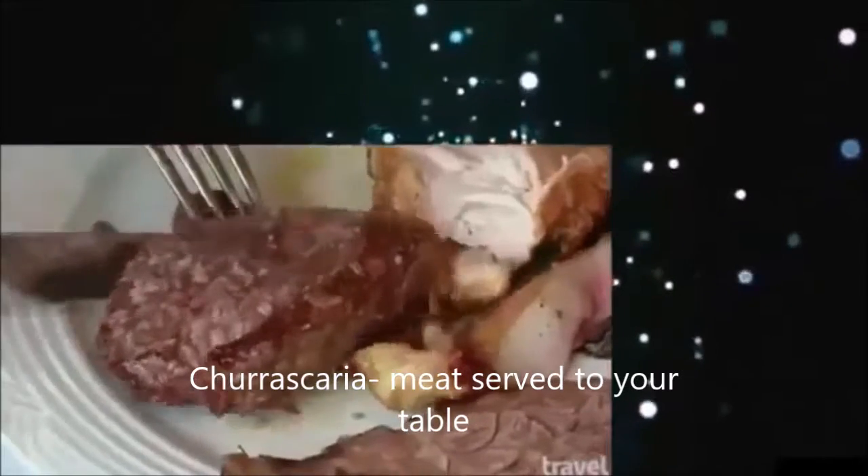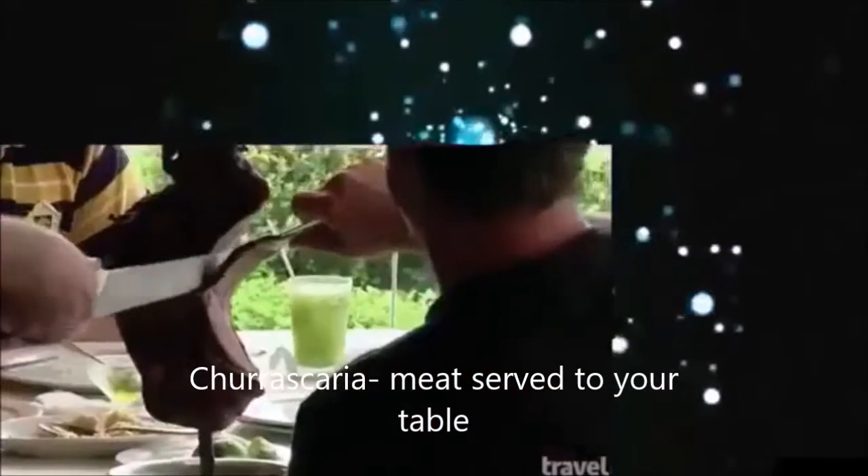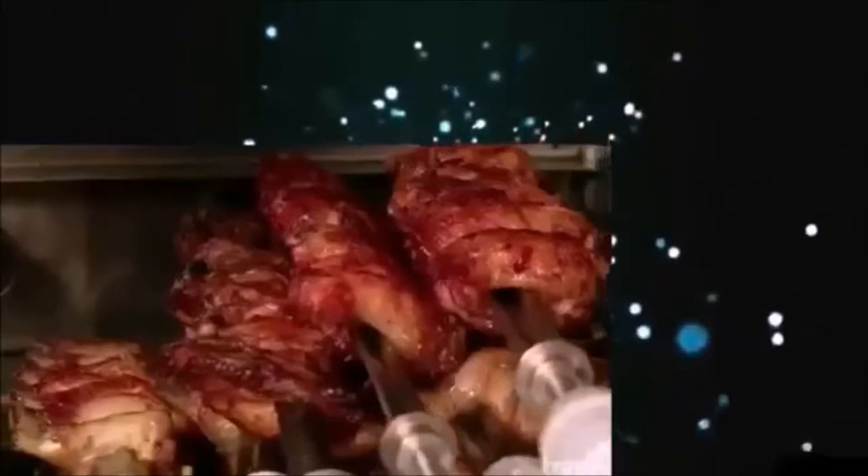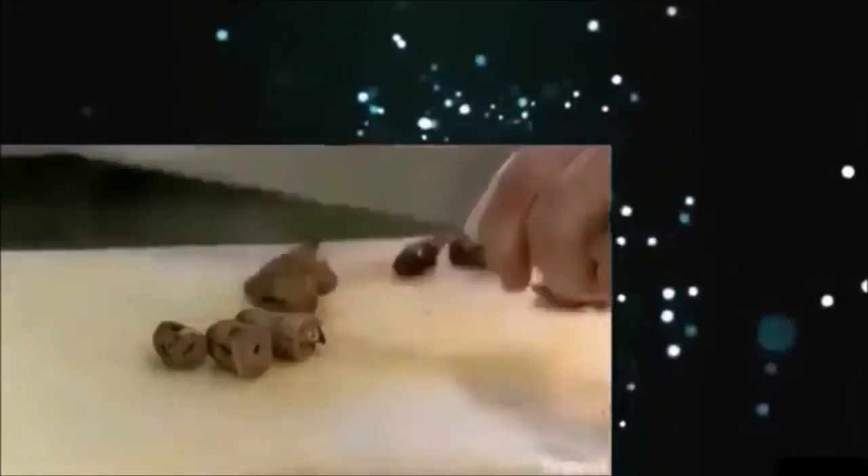Brazilian steakhouses called churrascarias range from small and cheap to excessive and luxurious. The slight with which Alvarado sliced that away is very, very important. And he's armed to carve everything from beef to pork to ostrich, even chicken hearts. Grilled hearts are great, and I happen to like poultry hearts. I think they have a delicious flavor, and this must come from a very, very good chicken because it tastes of poultry.